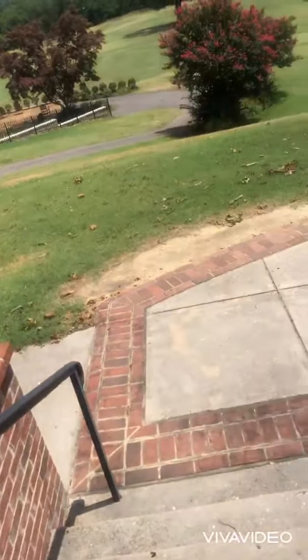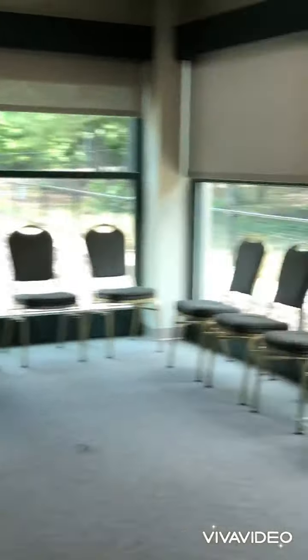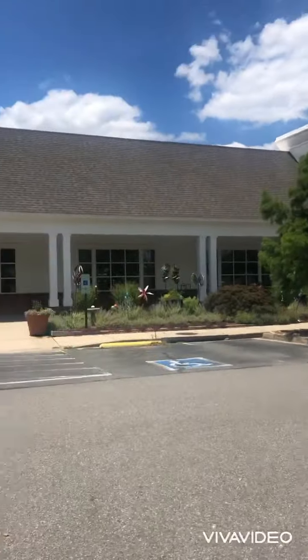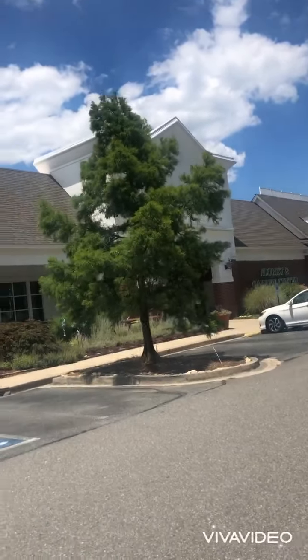Here I am at the second location, and this is what that room looked like. I did like this room because of the windows, and to rent this room was actually pretty affordable.